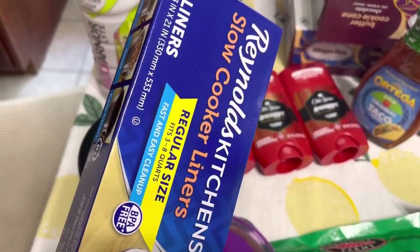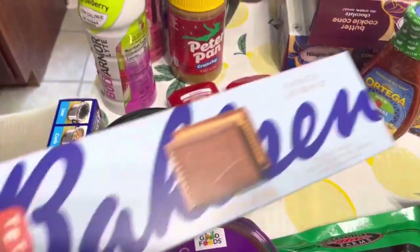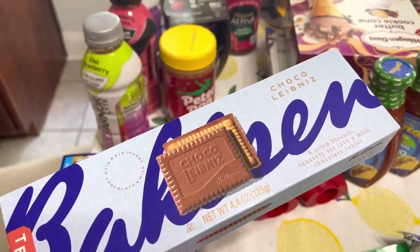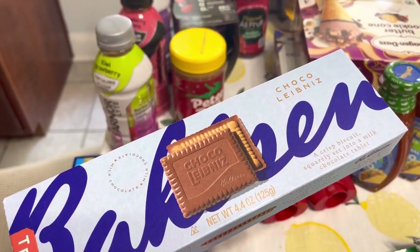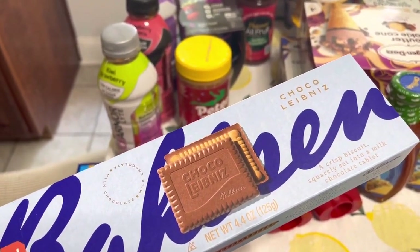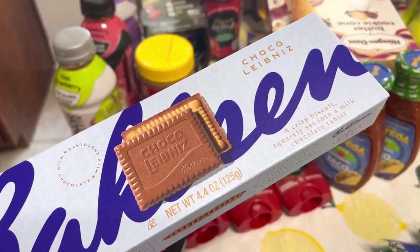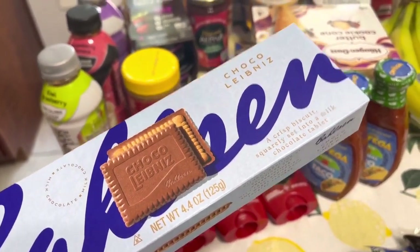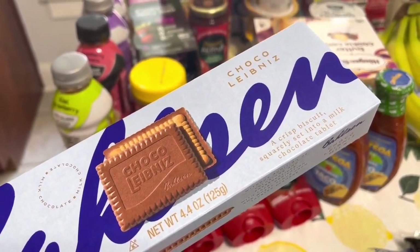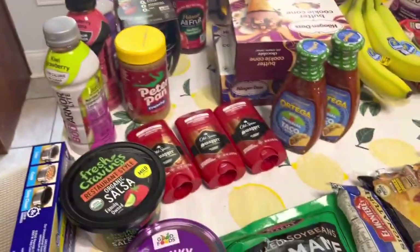I needed some more liners, so I went ahead and grabbed some while I was at the store. These are on sale for $3.50, and there is a dollar off. One discount is a dollar fifty off and one is a dollar off, so it makes it a dollar for this. I've never bought these before, so I figured we'd try them for a dollar.